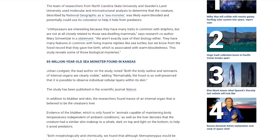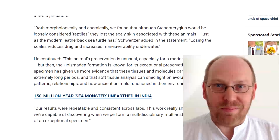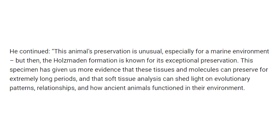But the real story here is one you have to read between the lines to get. Johann Lindgren, the lead researcher on this study published in Nature, states of the find: 'This animal's preservation is unusual, especially for a marine environment. This specimen has given us more evidence that these tissues and molecules can preserve for extremely long periods, and that soft tissue analysis can shed light on evolutionary patterns, relationships, and how ancient animals functioned in their environment.' If you're not paying attention, you'll probably miss Lindgren's reference to soft tissue analysis.